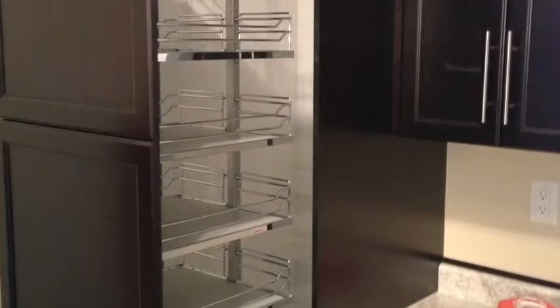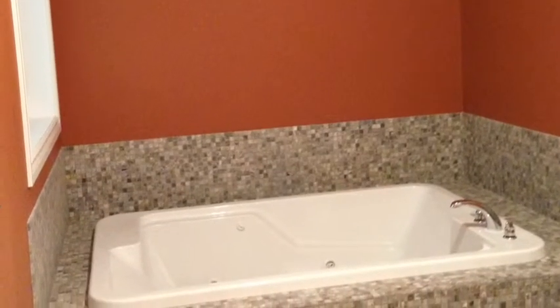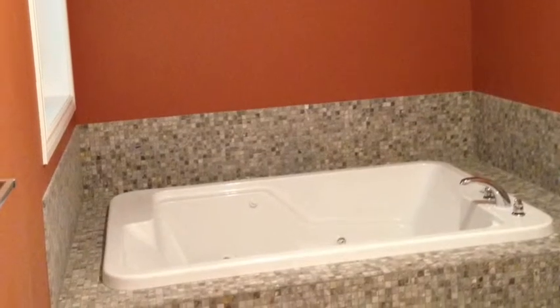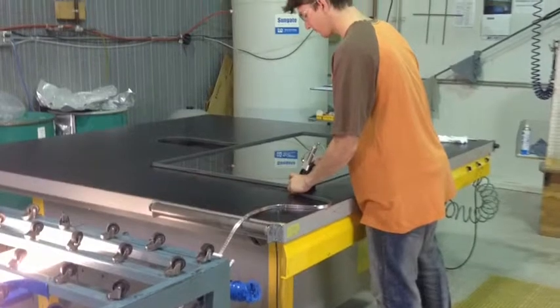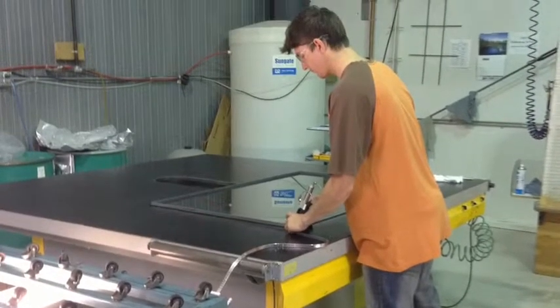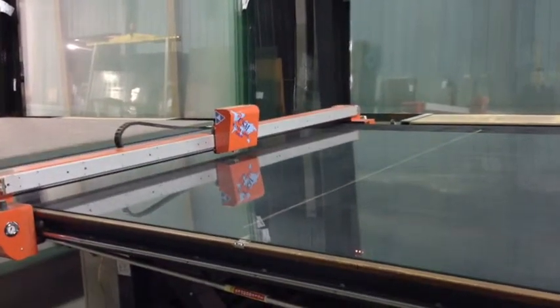Grandeur offers many innovative and contemporary design options to give you the most flexibility as you create your custom home. Tiled ensuite showers, whole home audio, and Caesarstone quartz countertops are a few examples of the modern design options available to you.